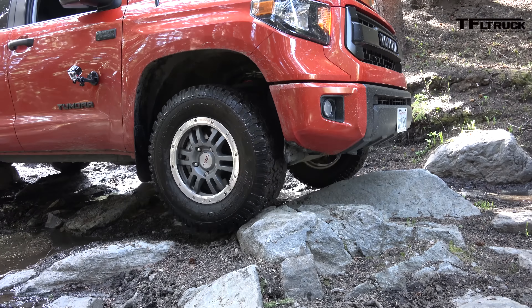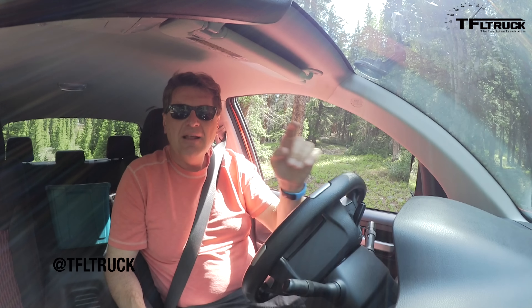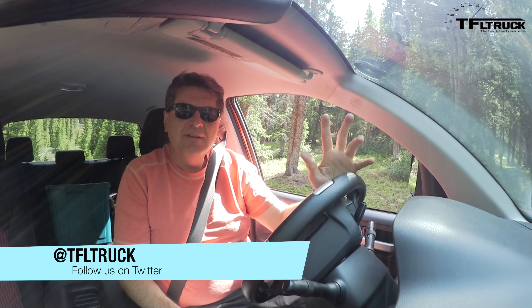Thanks for watching. As always, this is Roman reporting for The Fast Lane Truck. I'm gonna have to back out of here because I'm in a dead end. Be sure to come back when we mash this up against the Ford FX4 — see you next time, ciao.